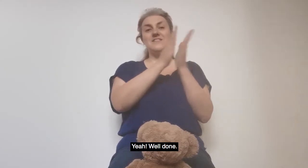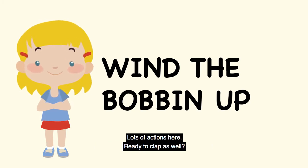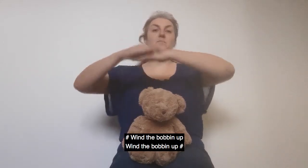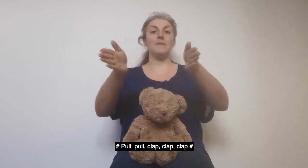Yay, well done! We're going to sing Wind the Bobbin Up. Lots of actions here, ready to clap as well. And wind the bobbin up, wind the bobbin up. Pull, pull, clap, clap, clap.